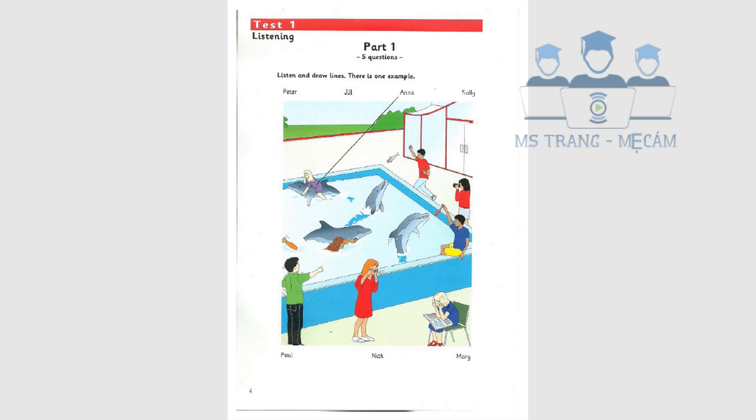Hello. Where's Anna? She's in the water with one of the dolphins. What's she doing? She's riding on its back. Oh, I'd love to do that. Can you see the line? This is an example.